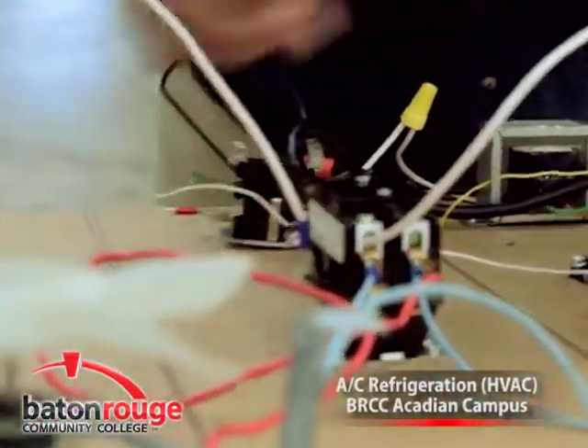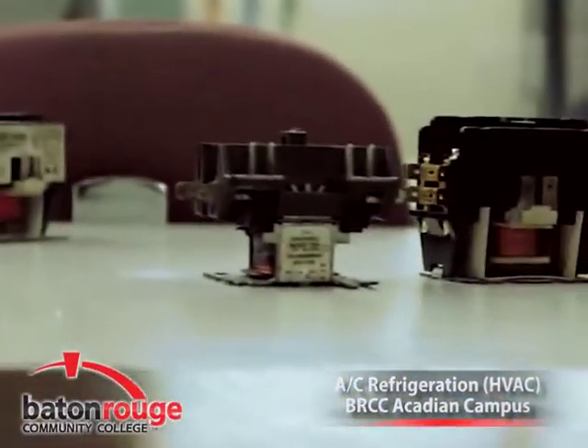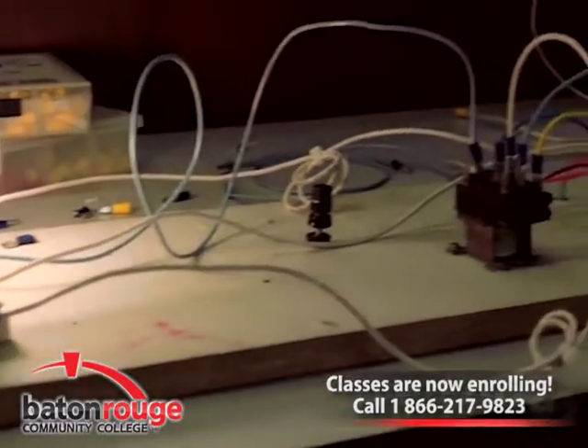Complete your admission application online or stop by the campus for assistance. Financial aid is available to cover all program costs for those who qualify. Representatives are available to assist you with the application process if needed.